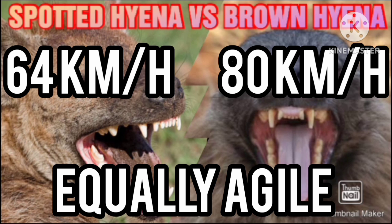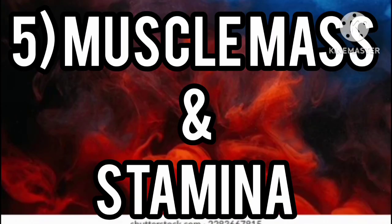Number four: speed and agility. The top speed of the spotted hyena is 64 kilometers per hour, while the top speed of the brown hyena is 80 kilometers per hour. However, both are more or less equally agile.